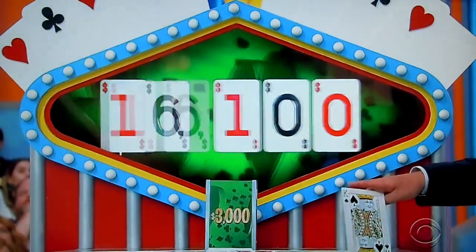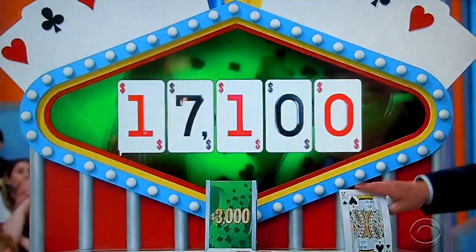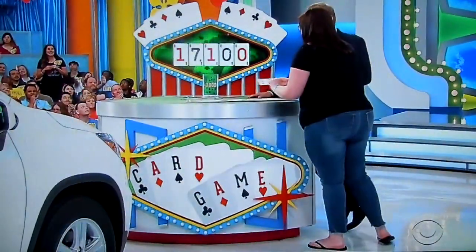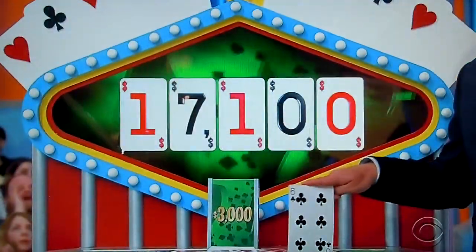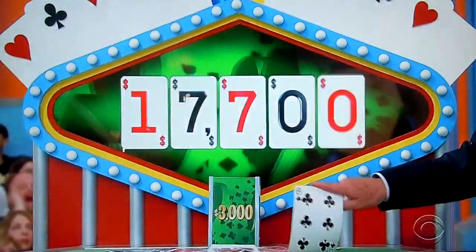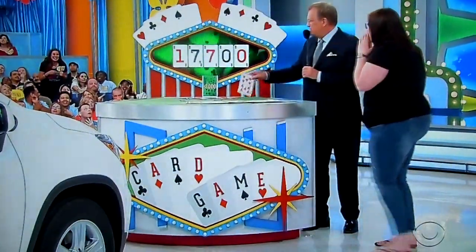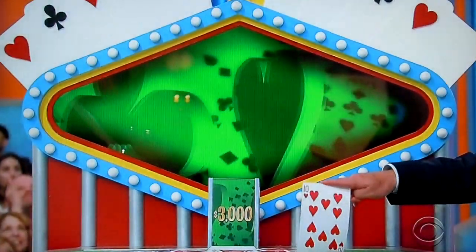A king — $17,100. One more! A 6 — $17,700. $17,700 to $20,700. Chevy Trax LS. One more — a 10 — $18,700.